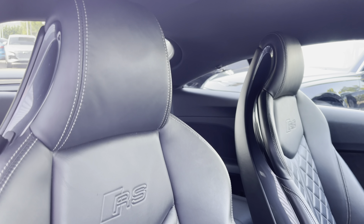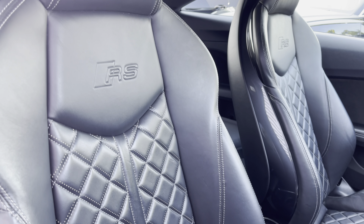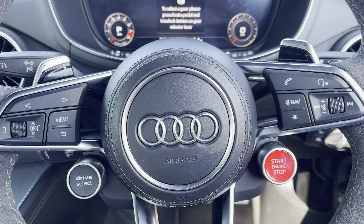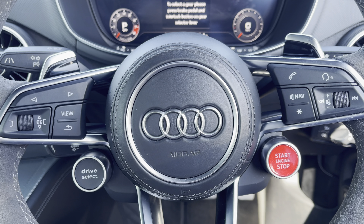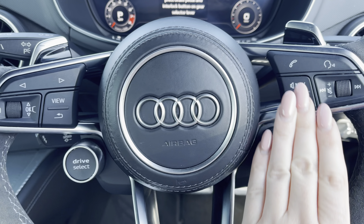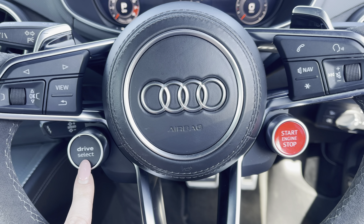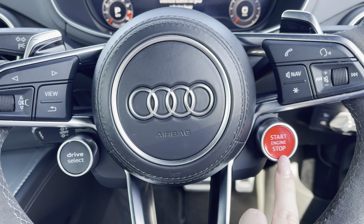Sink into the driver's seat with the running theme of the leather upholstery with the iconic RS logo. Behind the wheel you have the 3-spoke multifunction steering wheel, the controls to the Audi virtual cockpit with the driver select button and the start/stop engine button.